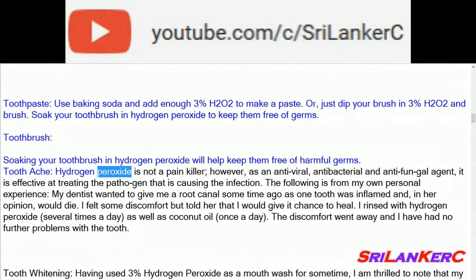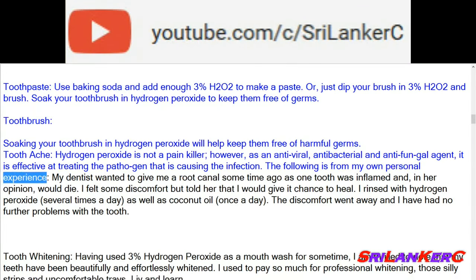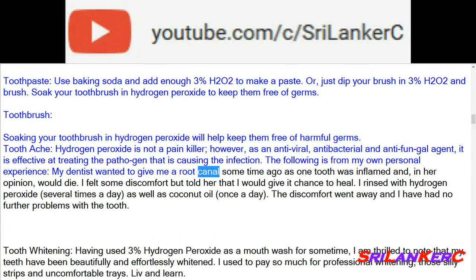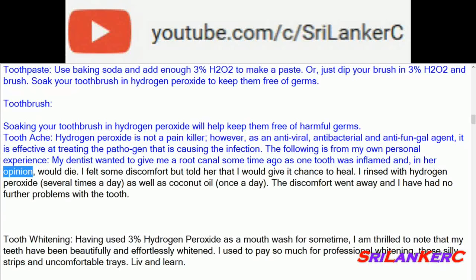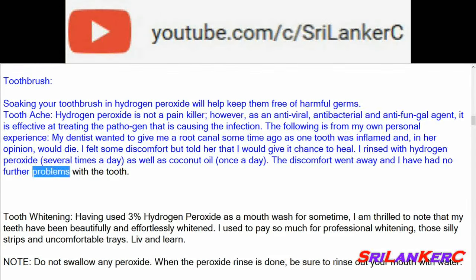Toothache: hydrogen peroxide is not a painkiller; however, as an antiviral, antibacterial, and antifungal agent, it is effective at treating the pathogen causing the infection. From personal experience: my dentist wanted to give me a root canal as one tooth was inflamed and, in her opinion, would die. I felt some discomfort but gave it a chance to heal. I rinsed with hydrogen peroxide several times a day, as well as coconut oil once a day. The discomfort went away and I have had no further problems with the tooth.